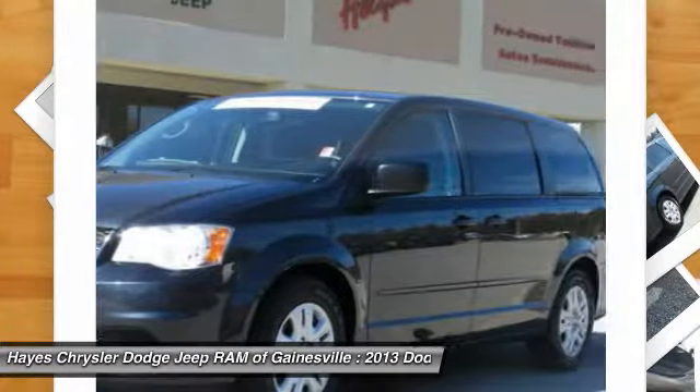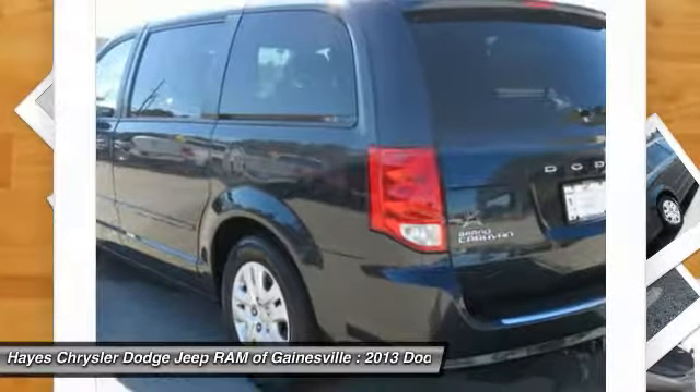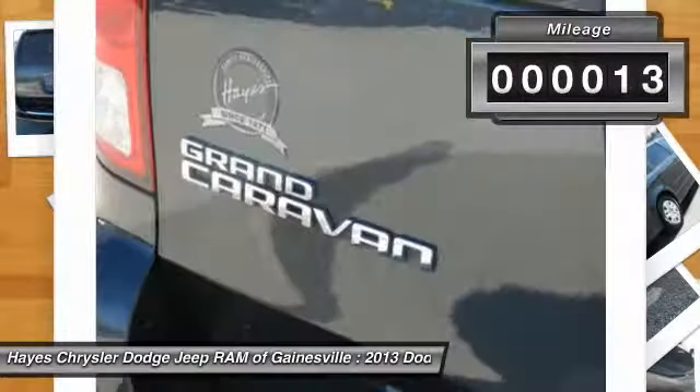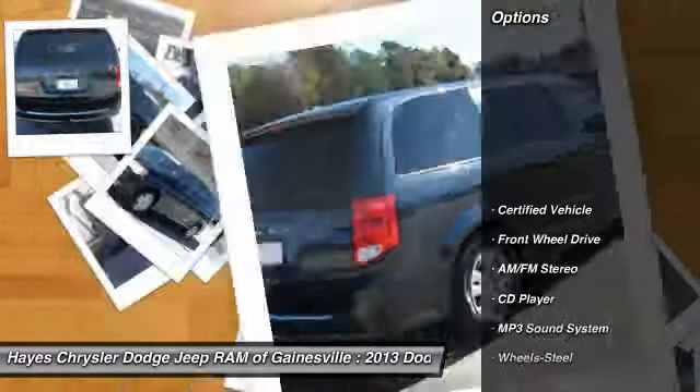Its vast interior is widely praised with an innovative seating arrangement, versatile cargo storage, and enough entertainment features to keep the kids entertained on road trips. This vehicle has less than 75,000 miles. Here are some of this vehicle's great options.